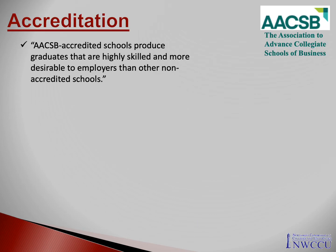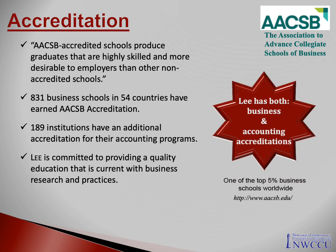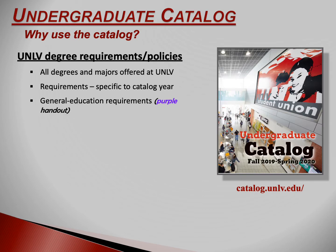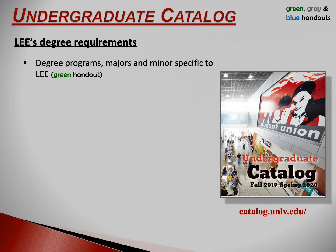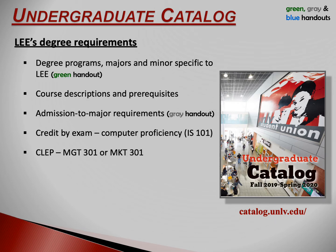Business schools can pursue accreditation separate from the university's accreditation. I'm going to spend some time talking about the undergraduate catalog and what's in it. Now let's talk about some specific Lee Business School policies and requirements.